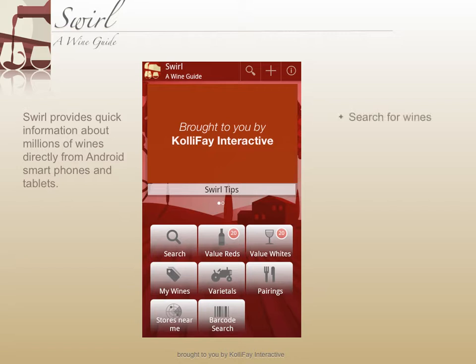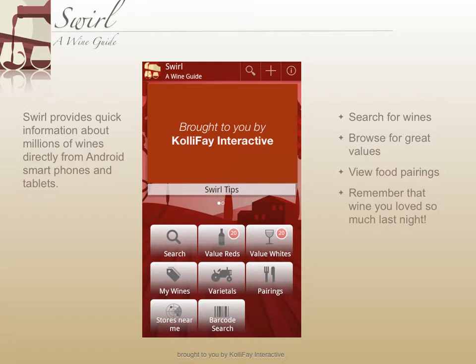With Swirl, you can search for wines, browse great values, view food pairings, and remember that wine that you loved so much last night.